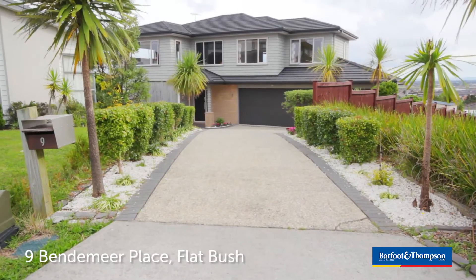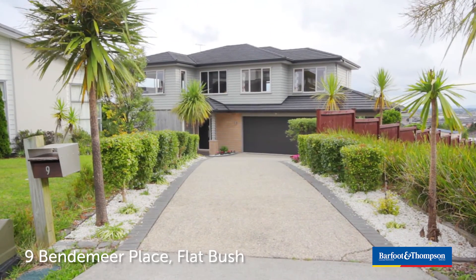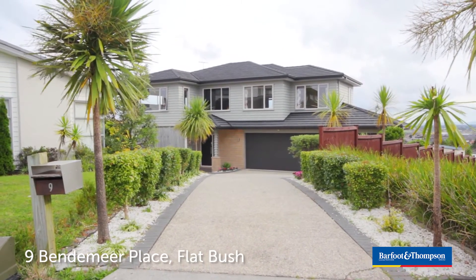Welcome to number 9 Vladimir Place, Flatbush. I'm Nancy Zhu from Buffon Thompson. Today I'm so excited to introduce you to this spacious family home with an incredible view. Please come and have a look.